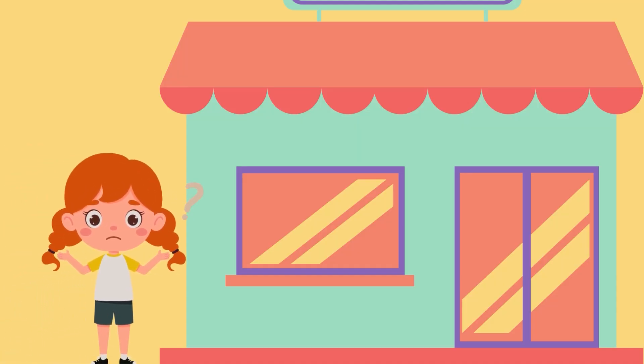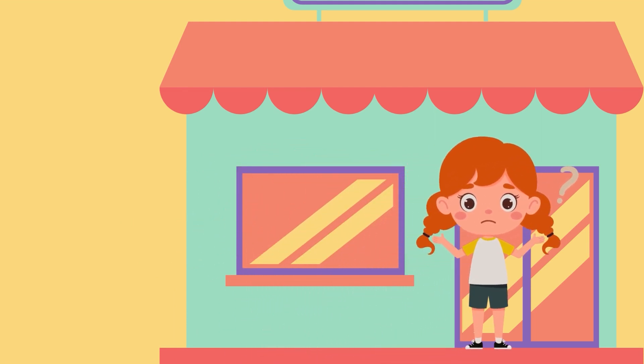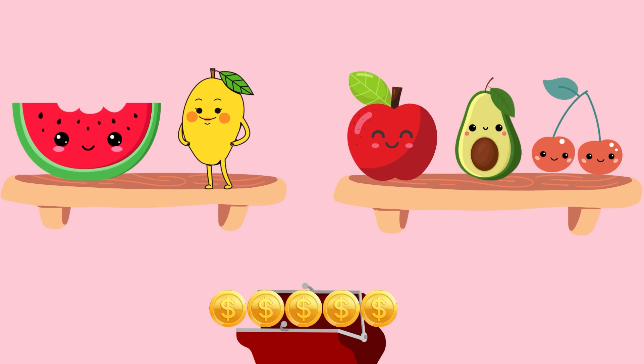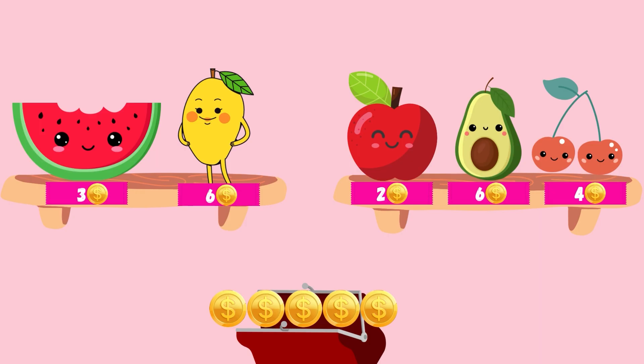Let's play the first game. We are at a grocery store and we need to do some grocery shopping. We have here some fresh fruits and vegetables. You have your money here — a total of five coins. Down below, you see the price for each item. Your task is to buy one or two items for your money. What can you buy?